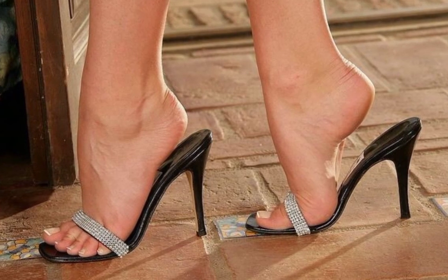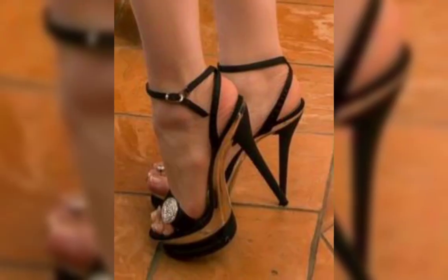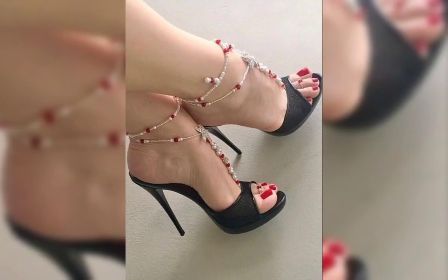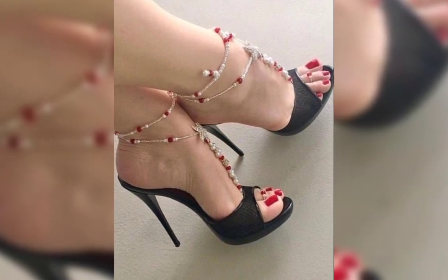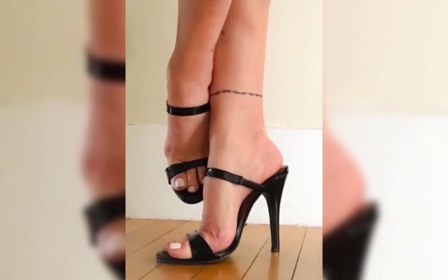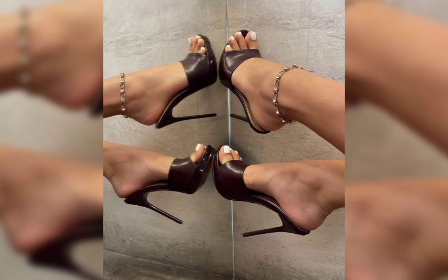Let's start with the different types of heels. First, we have pumps, which are classic and versatile. They have a closed toe and a low-cut front, making them perfect for both formal and casual occasions.